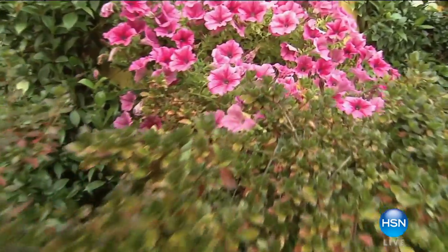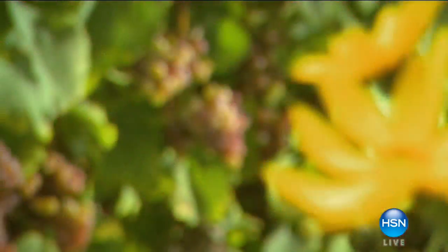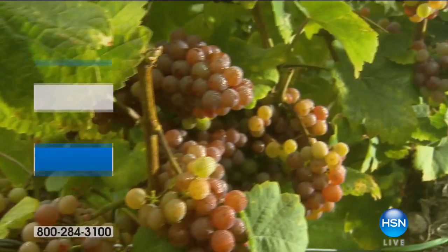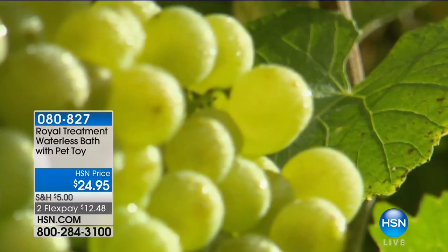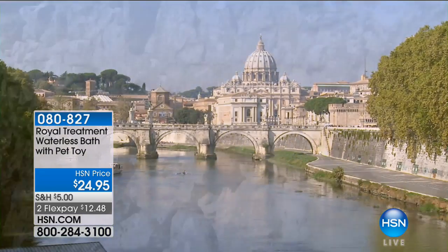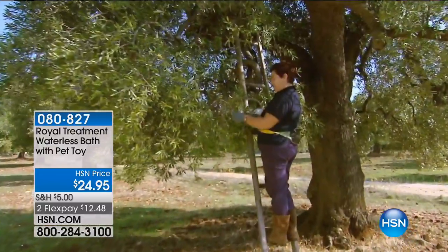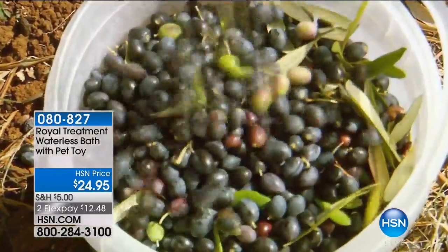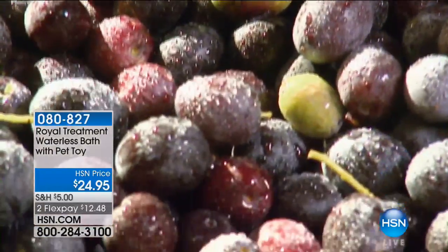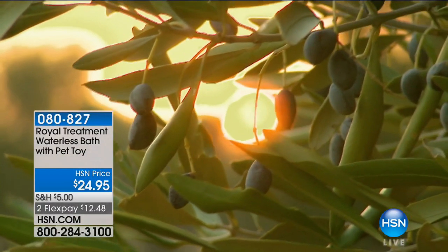He is the prince, the prince of pets today here at HSN. Introducing Prince Lorenzo Borghese, he's the president of Royal Treatment. He also is the president of Animal Aid USA, doing so many great things for pets around the country and taking care of your pets at home and giving them the royal treatment.